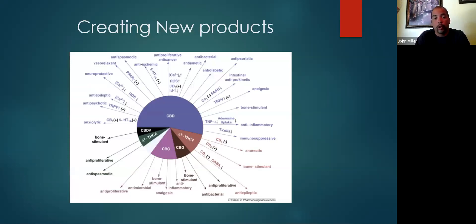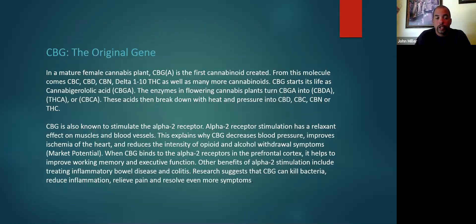When creating new products, it's really important to understand everything that all these cannabinoids do so that when you create a product, you're targeting a specific element — pick one, two, or three and then market towards that. In the female cannabis plant, CBGA is the first cannabinoid created. From this molecule comes CBC, CBD, CBN, delta-1 through delta-10 THC, as well as many other cannabinoids. CBG is known to stimulate the alpha-2 receptor, and it's very good for high blood pressure.